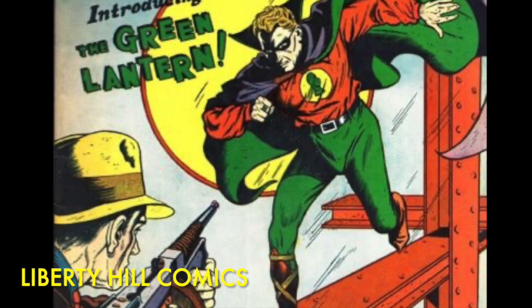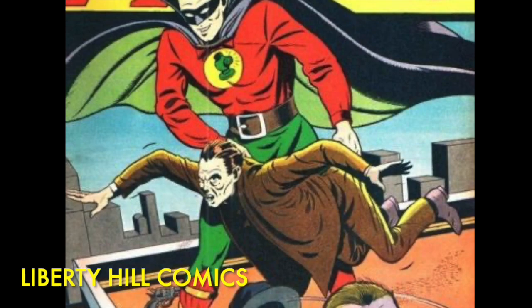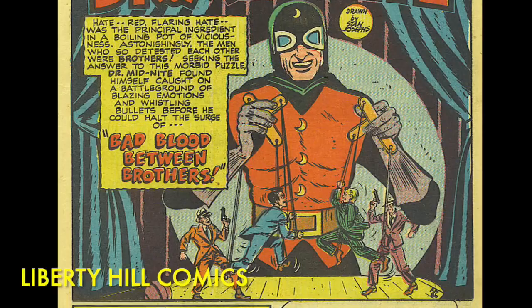In episode one we discussed the historical importance of All American Comics and how the title includes the first appearances of no less than three members of the Justice Society of America — Green Lantern, The Atom, and Dr. Midnight. Although issue number 83 is not a key issue, it is a golden age issue of an important DC title and includes a 12-page Green Lantern story written by John Broome with art by Paul Reinman, as well as a seven-page Dr. Midnight story drawn by Stan Asch.